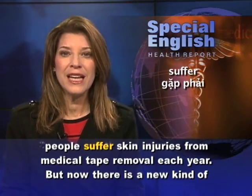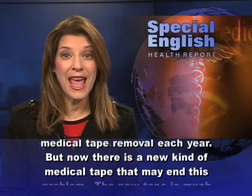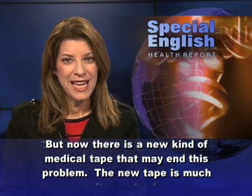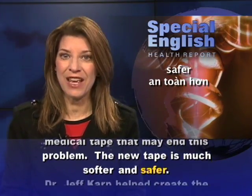But now there is a new kind of medical tape that may end this problem. The new tape is much softer and safer.